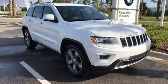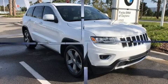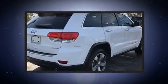Step into the 2014 Jeep Grand Cherokee. With less than 40,000 miles on the odometer, this four-door sport utility vehicle prioritizes comfort, safety, and convenience.